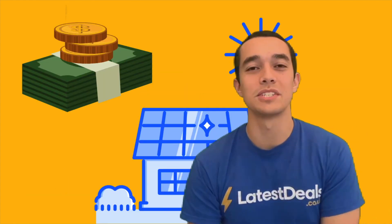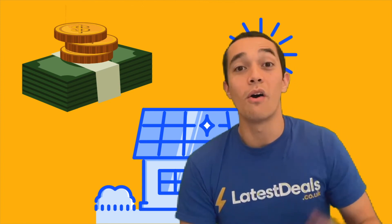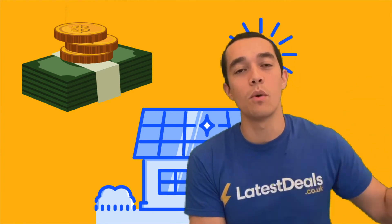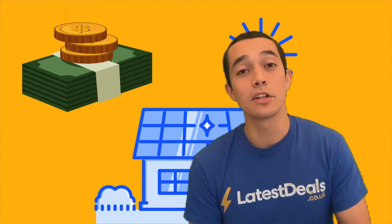That's it — thank you very much for watching. If you enjoyed the video please give it a thumbs up and subscribe to Latest Deals for more. On our website we've got full guides, really long and detailed, with all the information you should need including calculators for how much you can make.